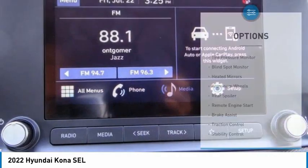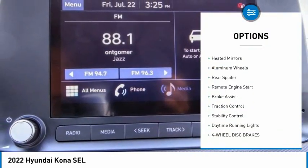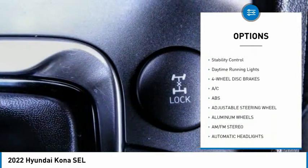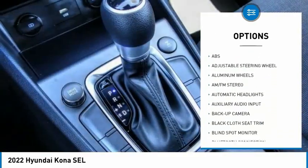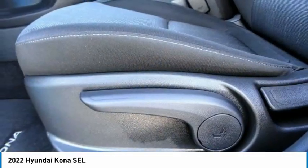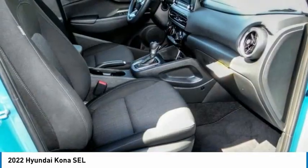Here are some of this vehicle's great options: tire pressure monitor, blind spot monitor, heated mirrors, aluminum wheels, rear spoiler, remote engine start, brake assist, traction control, stability control, and daytime running lights. Your new ride is just a phone call away.